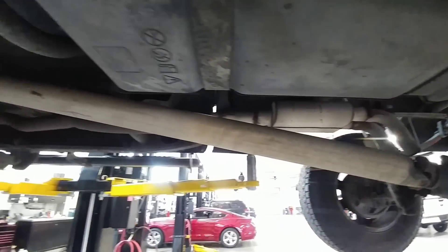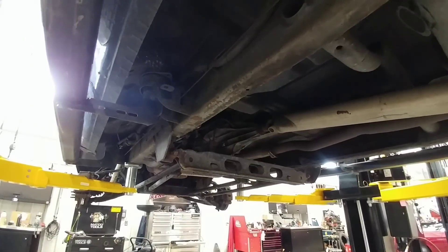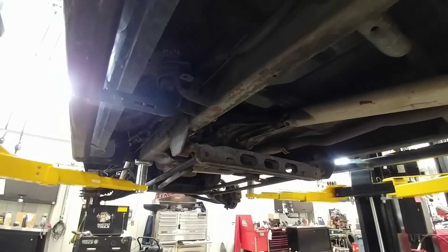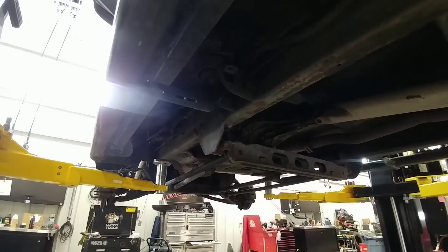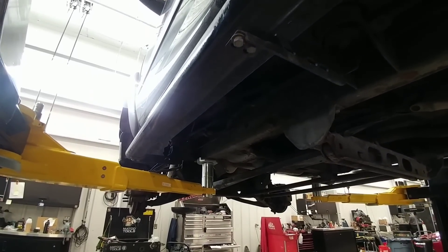Now is a great opportunity to subscribe to the channel so you can follow along in this project and see exactly where this truck ends up when it gets completed. Please take a moment to subscribe and give a thumbs up.